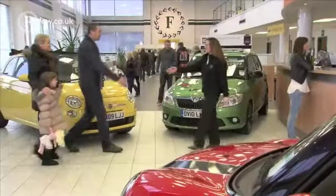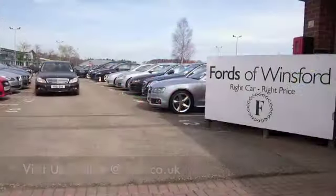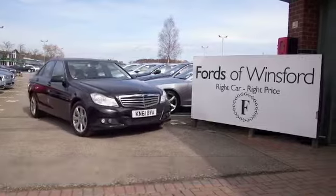Don't forget you can part exchange your existing car — we can also arrange the finance for you. If you fancy taking this car home, bring your license with you, have a test drive, see what you think. Come and discover this great car for yourself at Fords of Winsford.